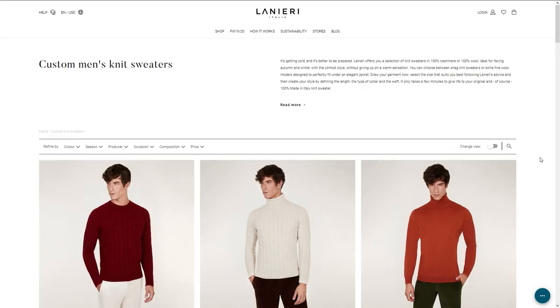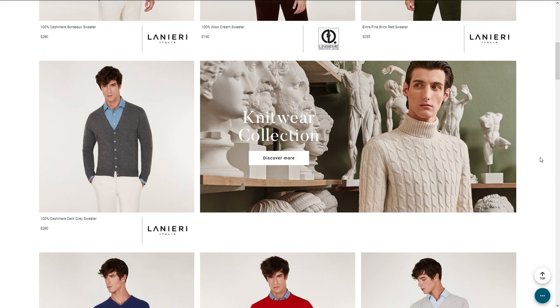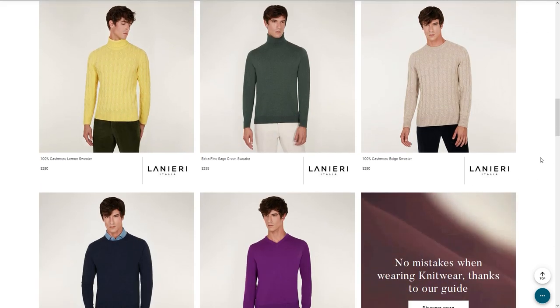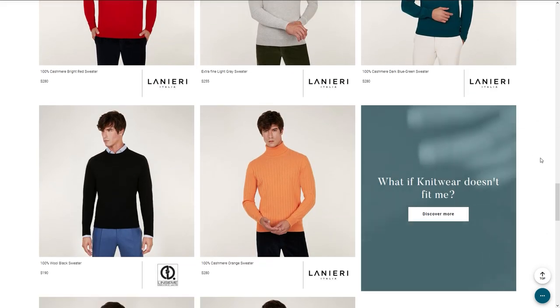Hey guys, today we have a classic unboxing from Lignetti and this is from their new line of made-to-order — not necessarily made-to-measure — sweaters. What they're doing is letting you pick all of the options: you choose the fabric, the style, then the size. You can go from cashmere wool to choosing a turtleneck, cardigan, or crew neck, and you can also do tall sizes, which is very nice.